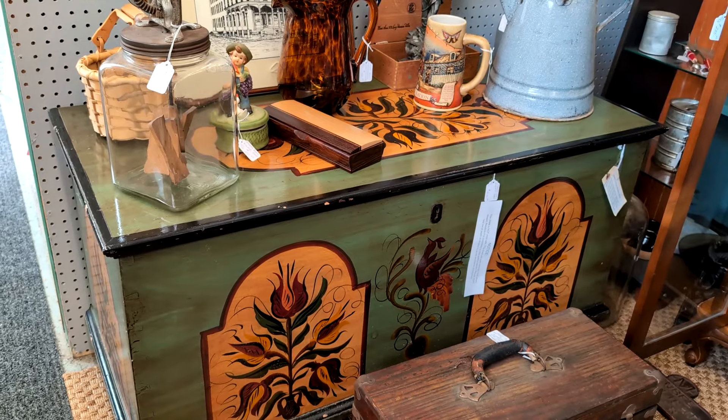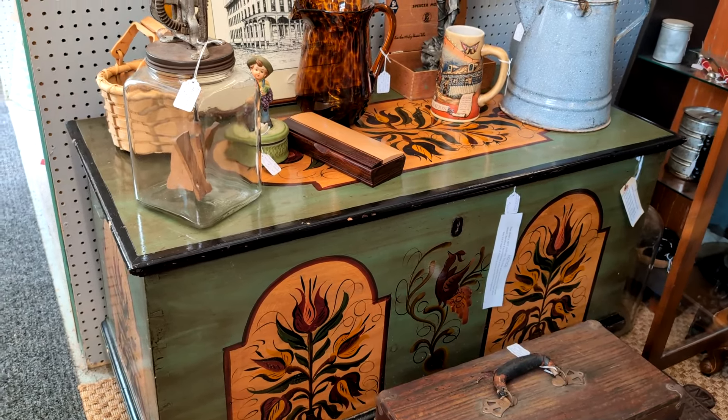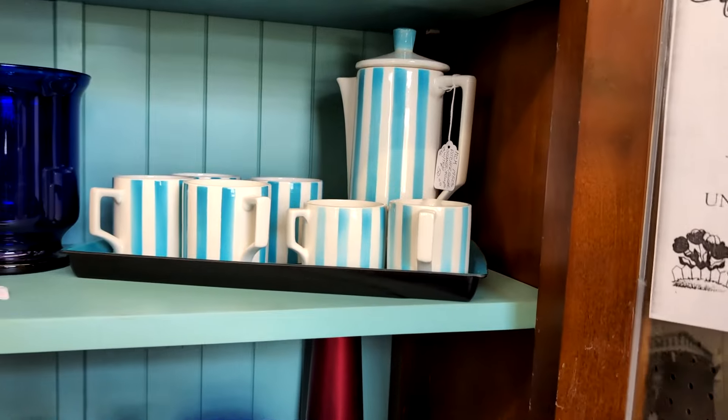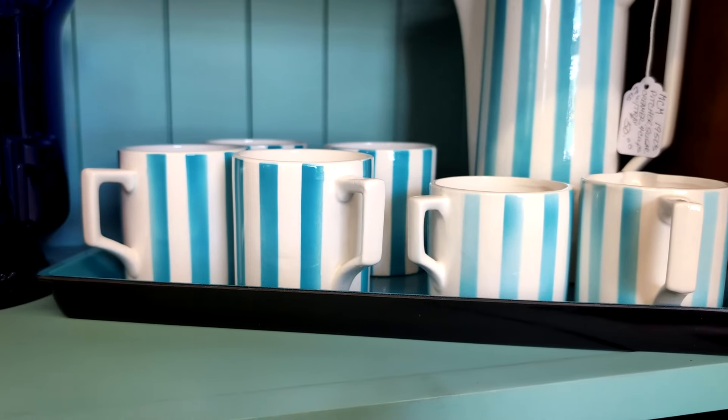That's a really beautiful hand-painted chest right there. They want $400 for that. And this also caught my eye — that picture set. It's mid-century modern. It has the pot, sugar creamer, and the four mugs.